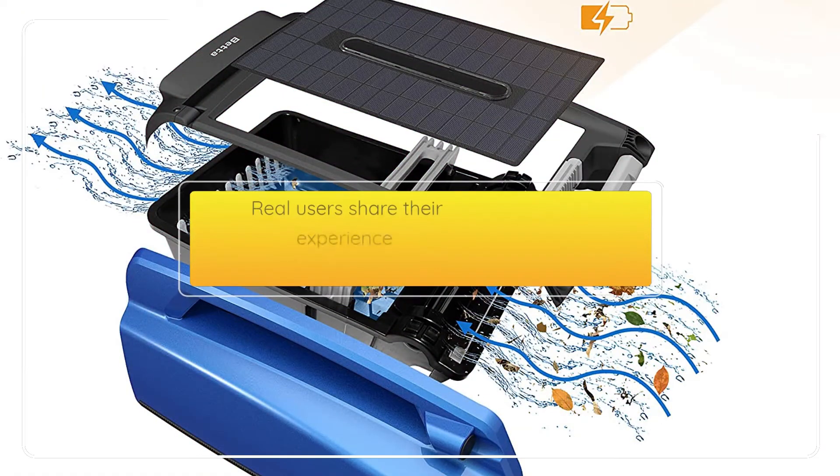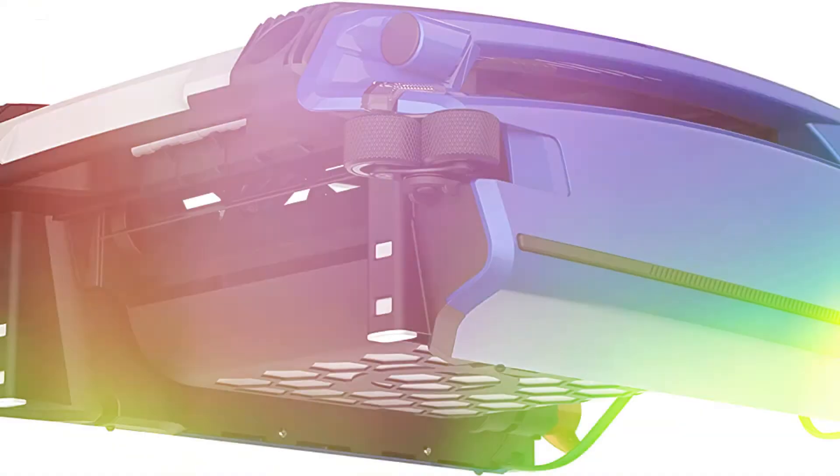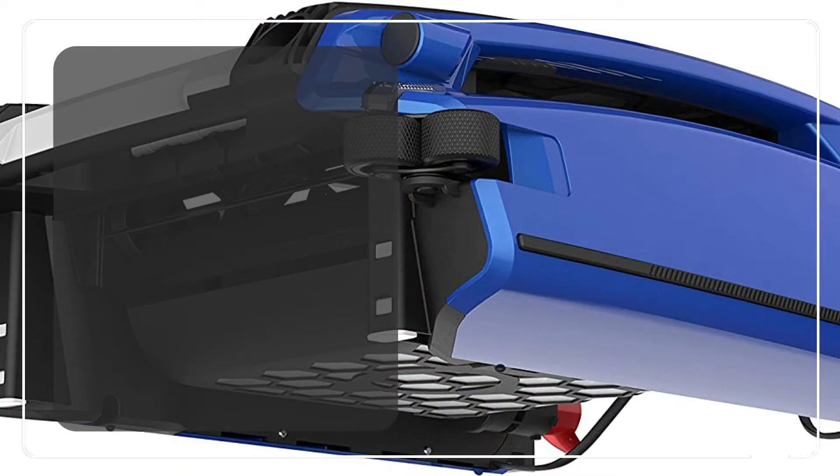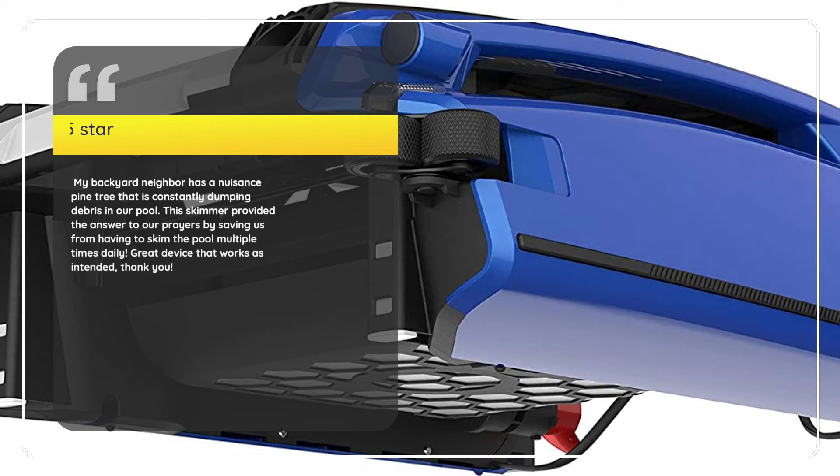Real Users Share Their Experience. Number 1: "So far so great." — M Guerrero, 5 Stars. My backyard neighbor has a nuisance pine tree that is constantly dumping debris in our pool. This skimmer provided the answer to our prayers by saving us from having to skim the pool multiple times daily. Great device that works as intended, thank you.